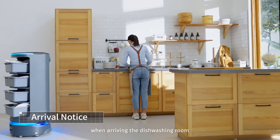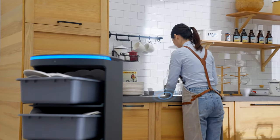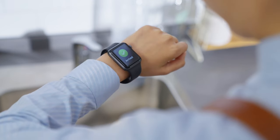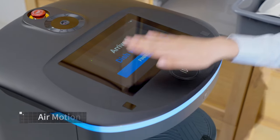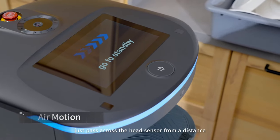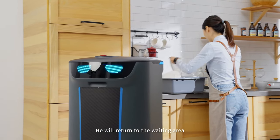Holobot will inform you when arriving at the dishwashing room. Get all the dishes — don't touch it with your hands, just pass across the head sensor from a distance and he will return to the waiting area.